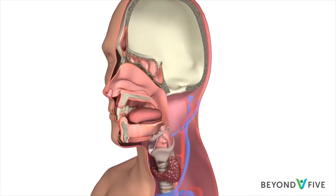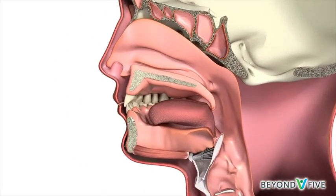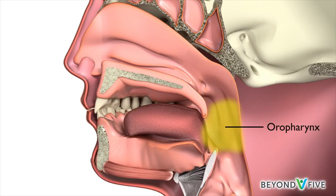The throat, also known as the pharynx, has three parts. The upper part is the nasopharynx, which is located at the back of the nose and above the soft palate, the soft roof of the mouth. The nasopharynx connects the nasal cavity to the oropharynx,